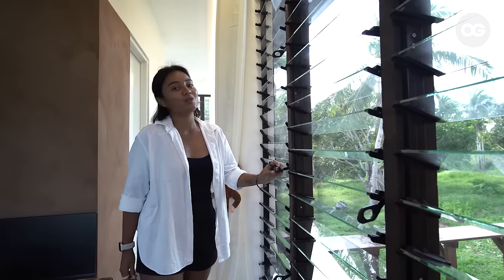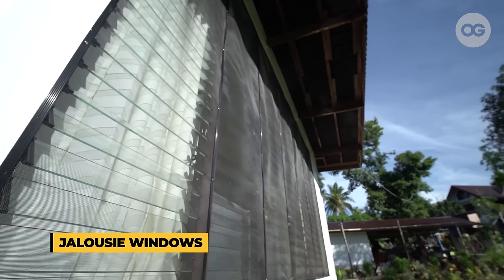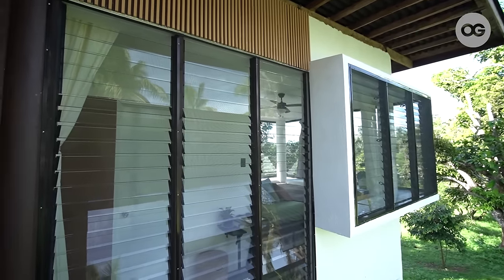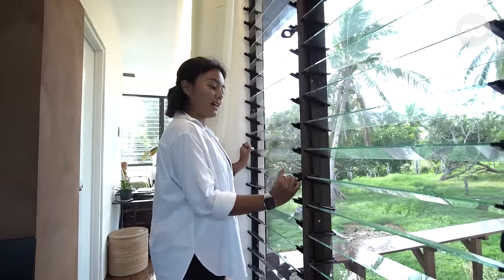For the windows, we use jalousie windows to maximize the wind coming inside for natural ventilation and natural lighting. One of the advantages of jalousie windows is that when it rains, you can tilt them to an angle so that the rain doesn't come in while still maintaining ventilation.